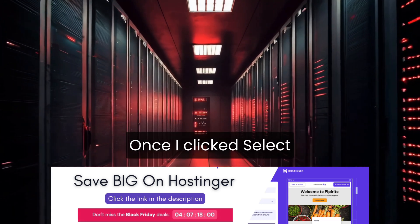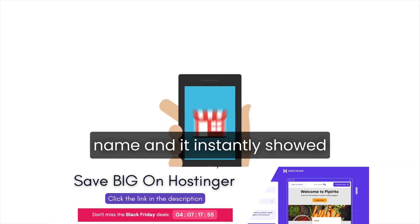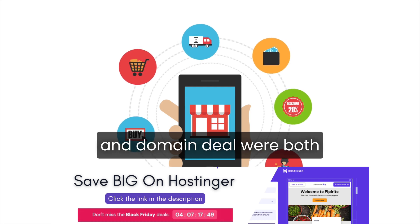Once I clicked Select Plan, the process was incredibly simple. I typed in my desired domain name and it instantly showed up as $0 for the first year, confirming that the discount and domain deal were both applied.